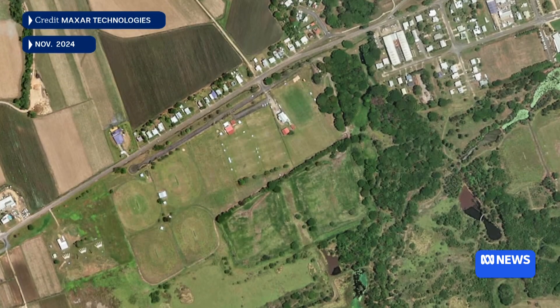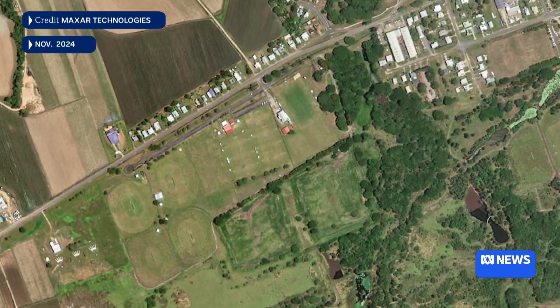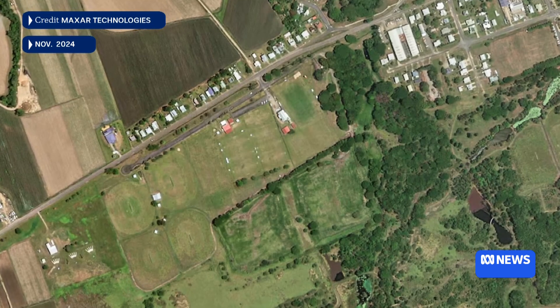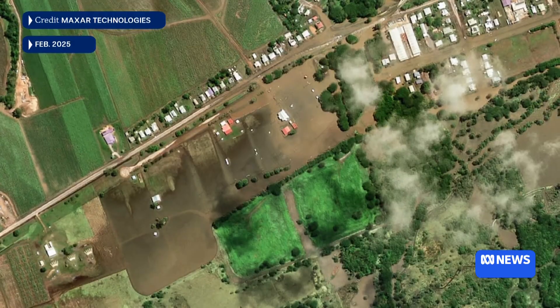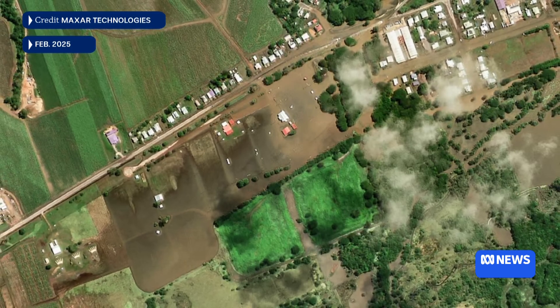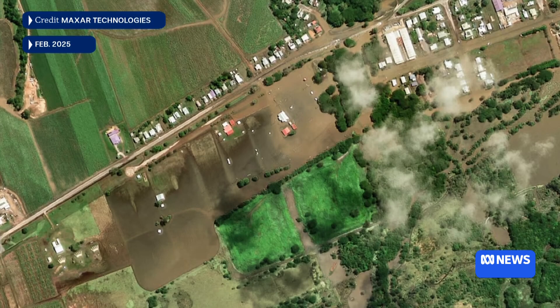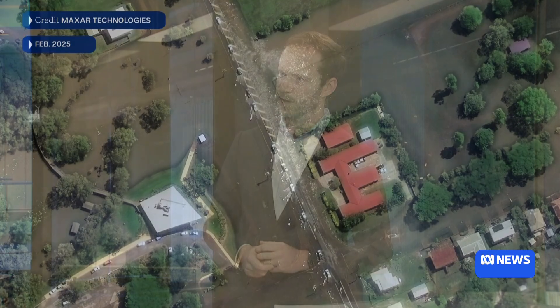We've also got a third set of images from Ingham. The first images were taken in November 2024 — before this rain event started — and you can see some athletics fields that don't have any water on them. Then on the 6th of February, the second image was taken. You can see those cricket fields and soccer fields are completely underwater. We can also make out some cars driving through roads that have a little bit of water over them.